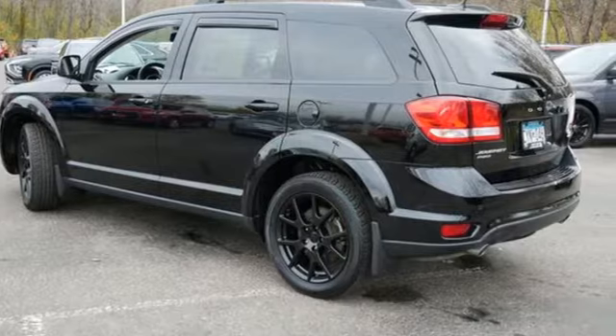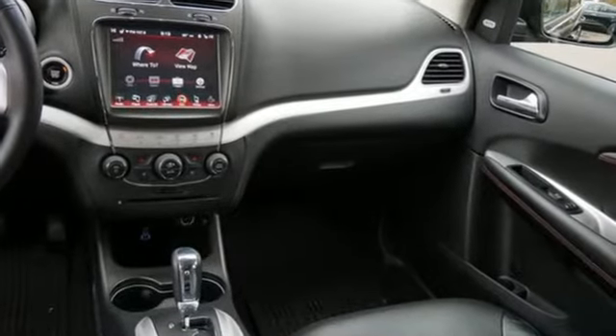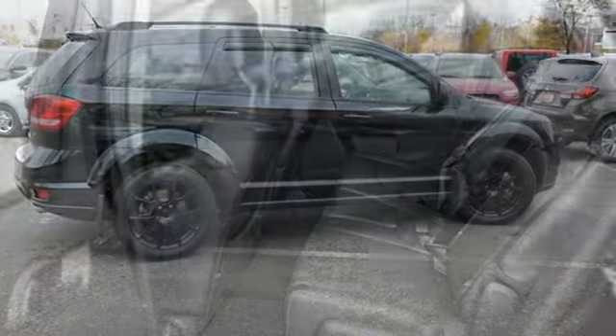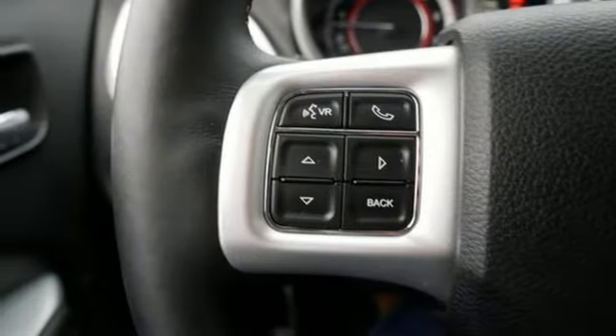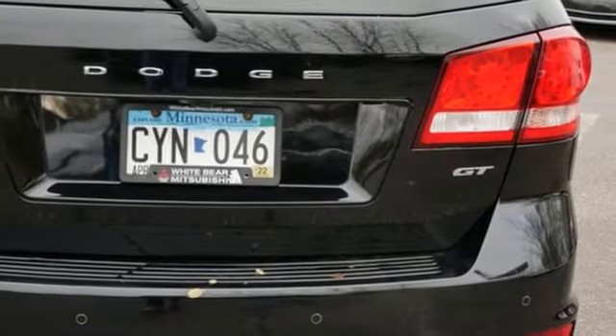Features include multi-speed automatic transmission, front heated leather bucket seats, integrated navigation system, rear parking sensors, dual zone climate control, remote engine start, streaming audio, aluminum wheels, doors and push button start proximity key, and V6 engine.